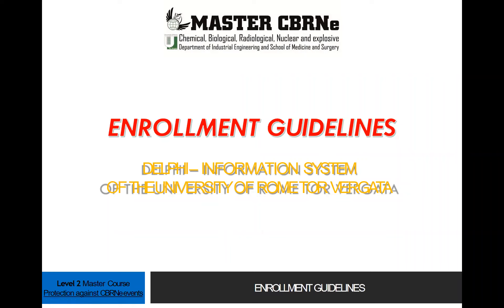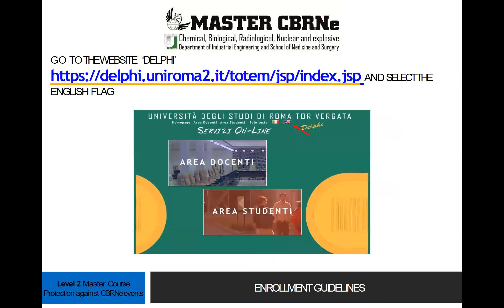Dear students, this is a short guide that explains how to enroll to the second level master course in protection against CBRNE events. After the pre-application, you can finally enroll to the second level master course, going to the website Delphi, following the link, and select the English flag.